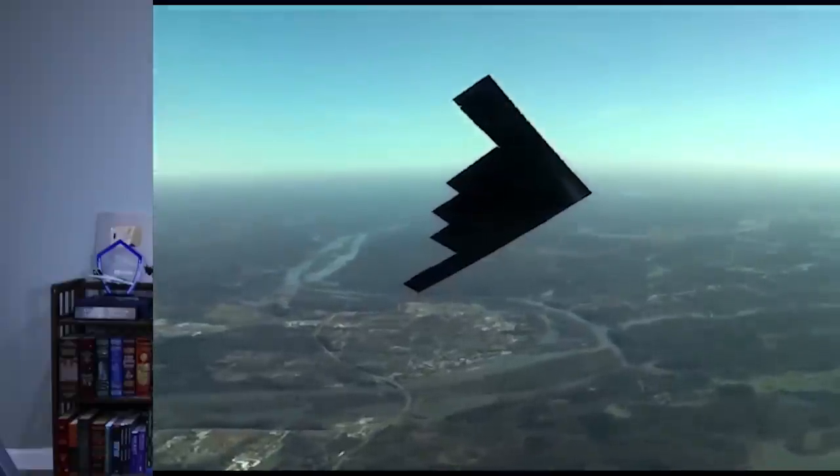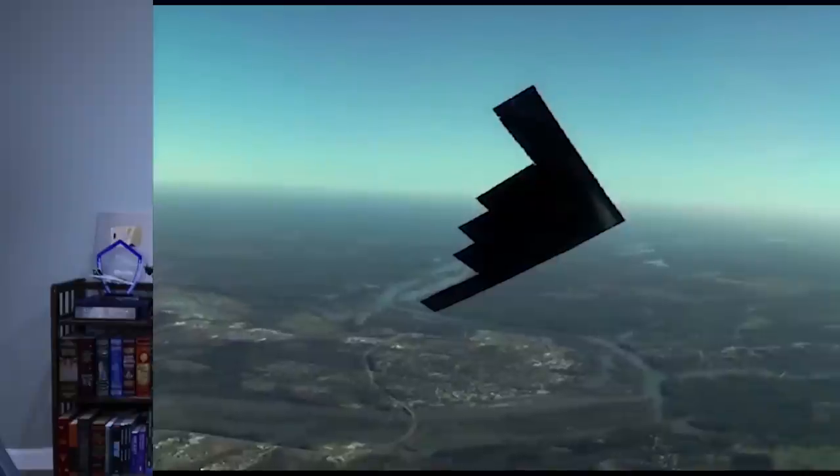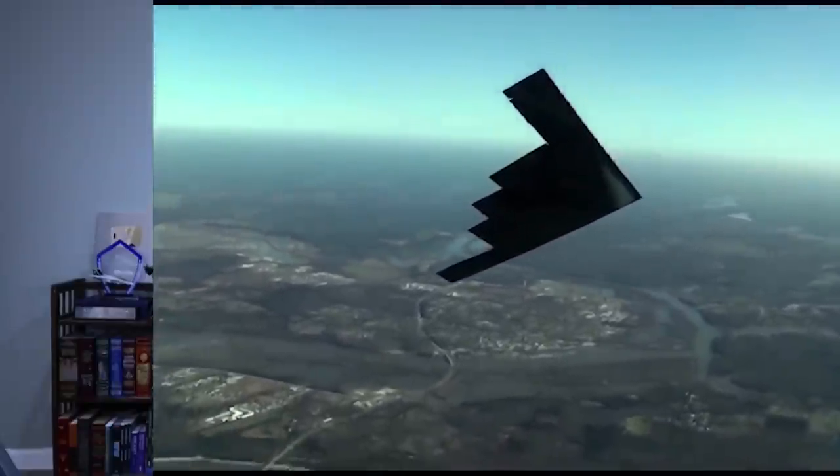The B-21, on the other hand, uses advanced RAM materials that remain highly classified, but are so much stronger that these aircraft can just be stored outdoors in the weather — usually with an awning. It also means dramatically reducing the cost of maintaining this RAM, which accounts for a huge portion of the $120,000 to $130,000 per hour the B-2 costs to operate.